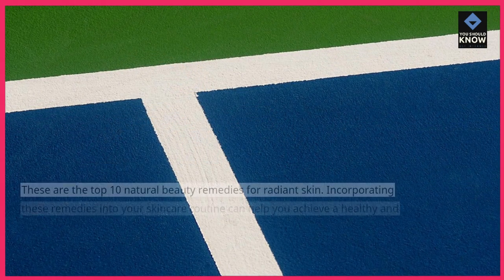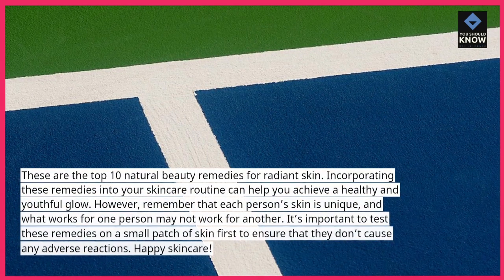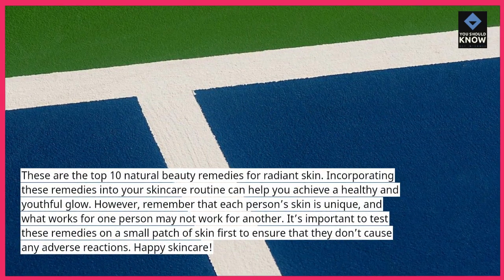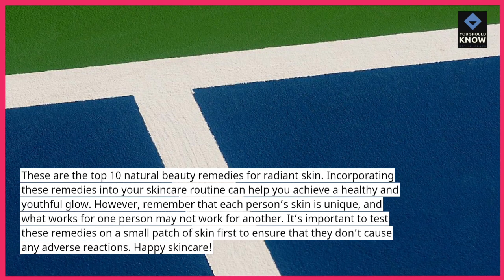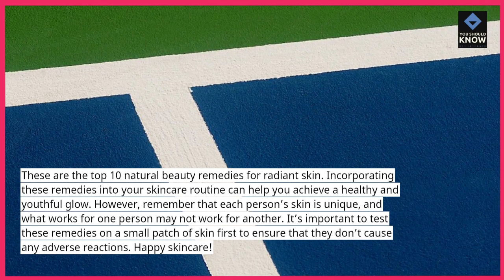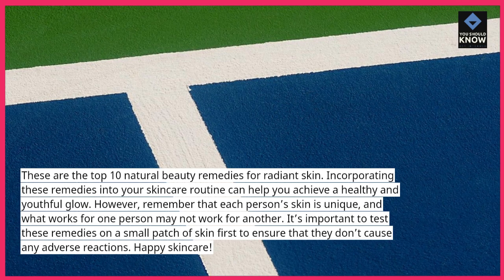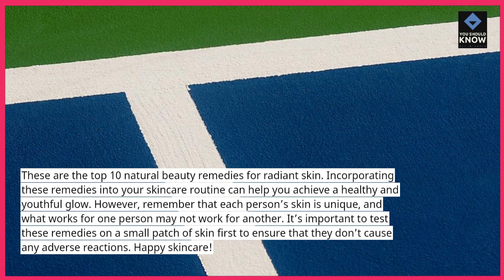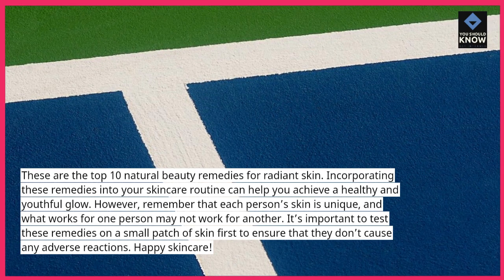These are the top 10 natural beauty remedies for radiant skin. Incorporating these remedies into your skincare routine can help you achieve a healthy and youthful glow. However, remember that each person's skin is unique, and what works for one person may not work for another. It's important to test these remedies on a small patch of skin first to ensure that they don't cause any adverse reactions. Happy skincare!